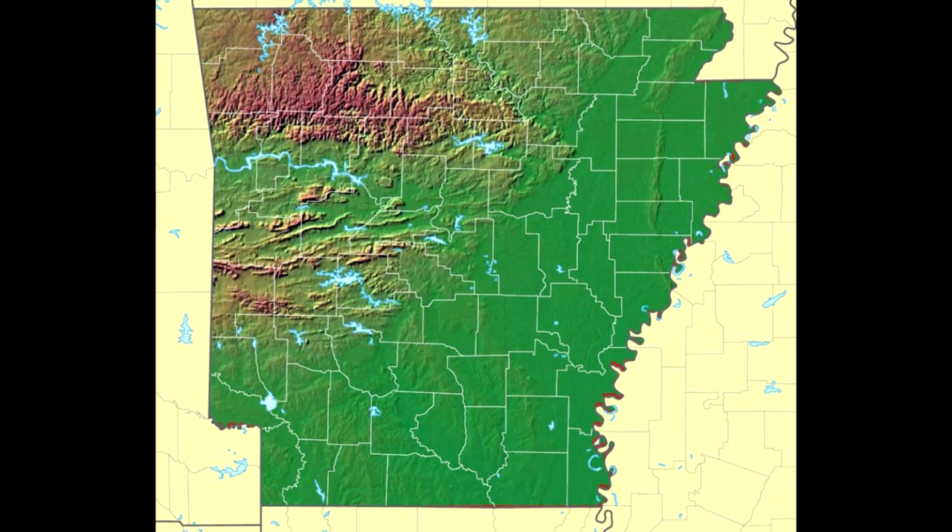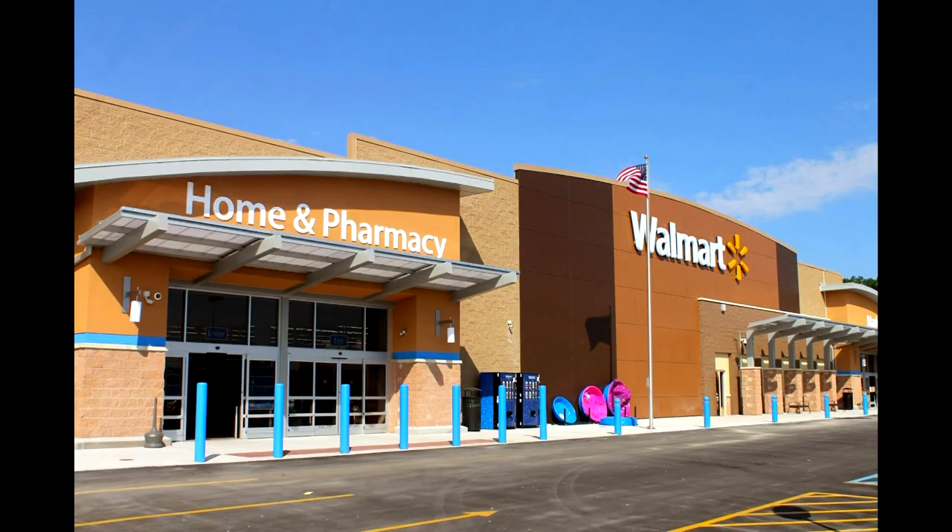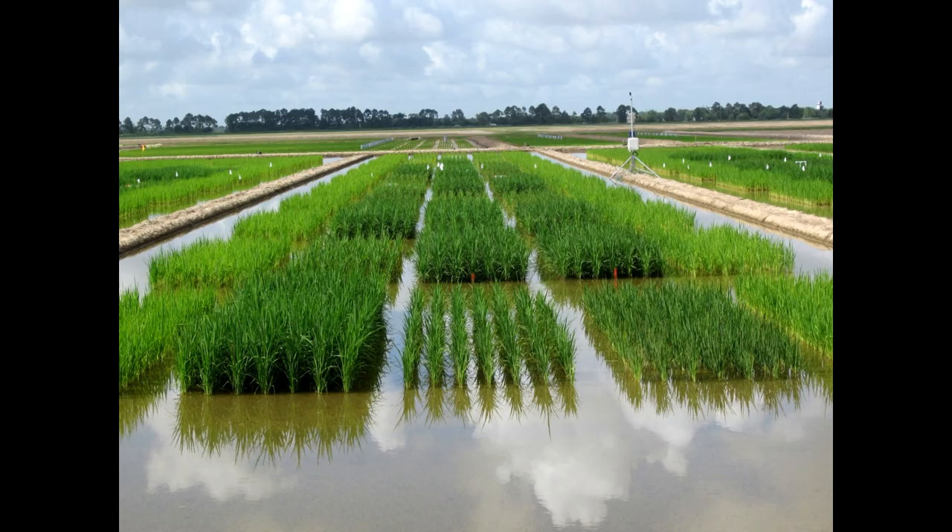Arkansas is known for two things: Walmart and rice. Walmart is the largest private employer in the U.S., and Arkansas single-handedly produces about half of the rice consumed in the U.S. But neither of those are really growing very much, and the economy of Arkansas isn't growing very much either. The population isn't really growing at all. So it's a poor state, even amongst the southern states, and there really isn't much else going on besides Walmart and rice.